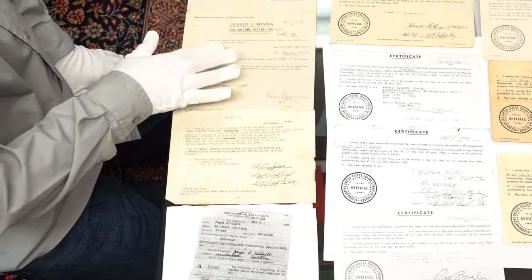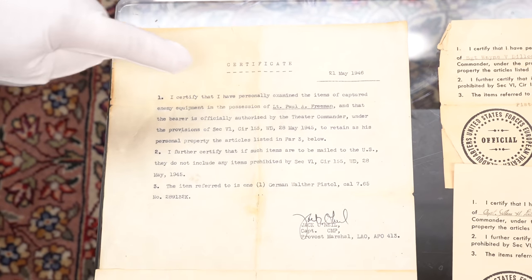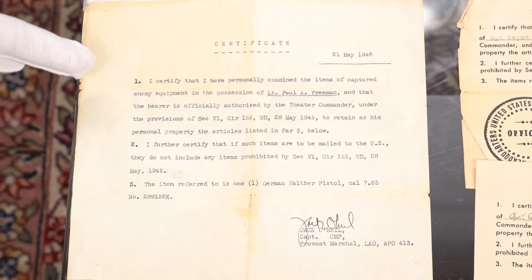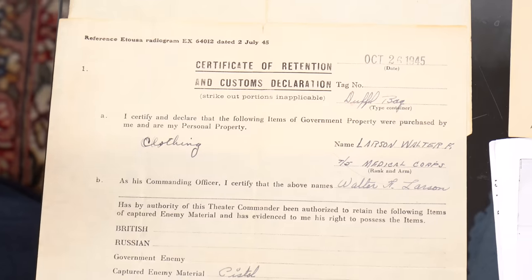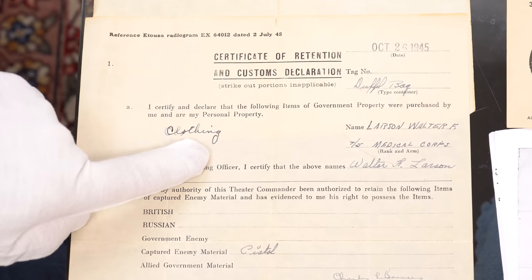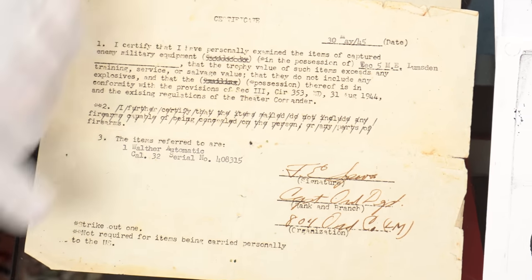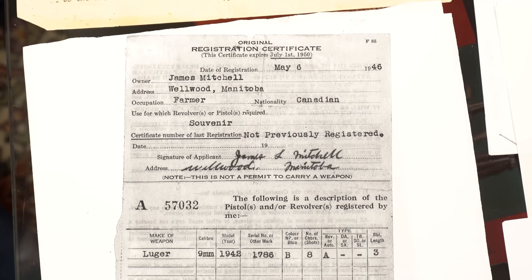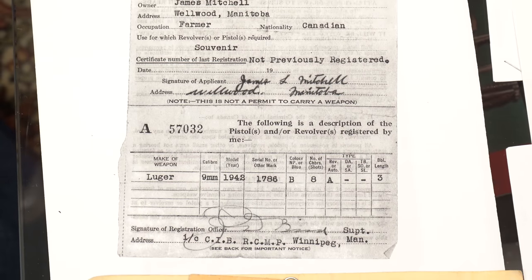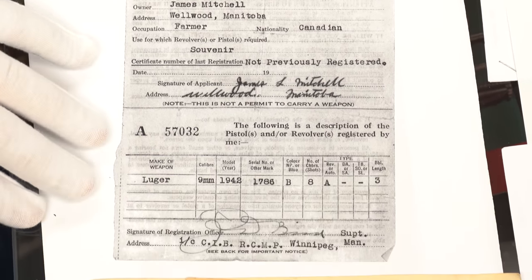This first line I have are all non-typical capture papers. They all say 'certificate' and they all say 'this is a war souvenir,' quoting the section of law that allows it — perfectly legal. One included some clothing — he brought home a uniform in his duffel bag. One is from the Medical Corps. Here's one that looks very different: it went to Manitoba, so this was a capture paper from the Canadian Armed Forces. Canadians had the same system requiring capture papers.